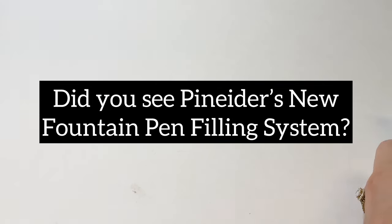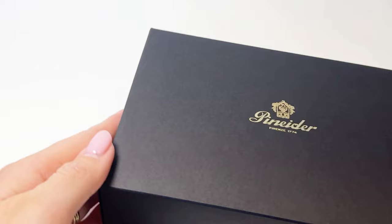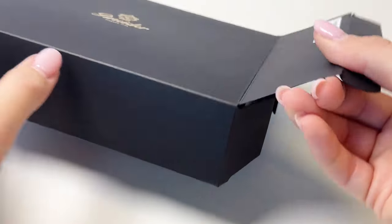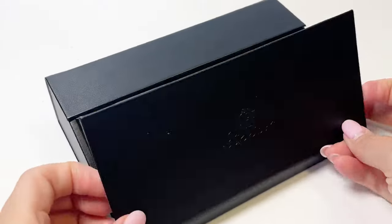If you haven't seen Panider's new revolutionary filling system, you're going to love today's unboxing video. Today we're going to look at the Panider Mystery Fast Filler Demo Fountain Pens. Panider describes this design as their most shining novelty for 2024.